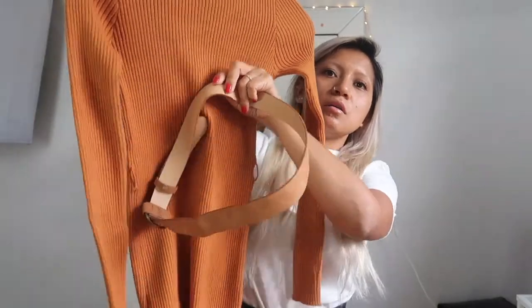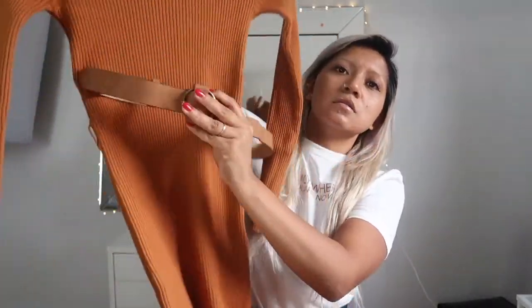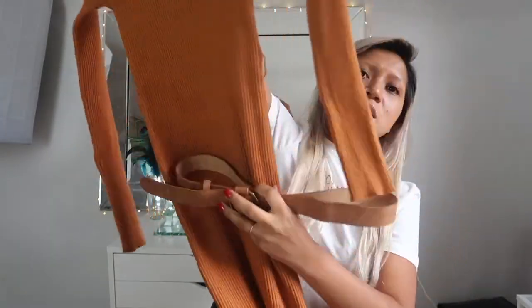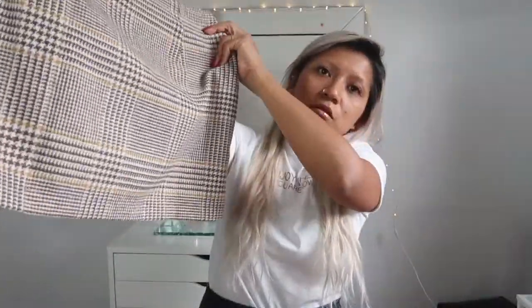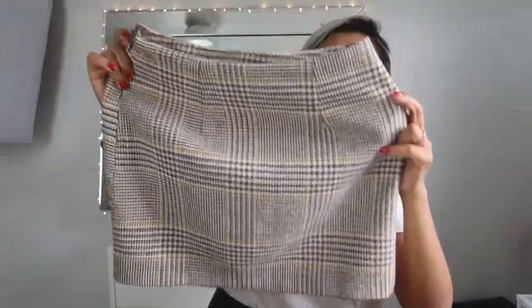I had to charge my camera a little bit to try to finish this video. With the belt it looks super cute — really, really nice. It's past your knee but for fall it's really nice. And this is another skirt I got from Forever 21. It's really cute, love the color, and right now it's really in style.